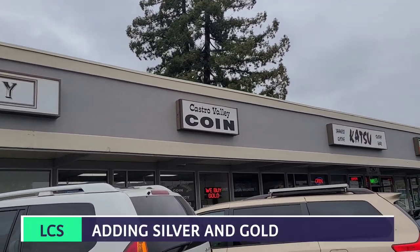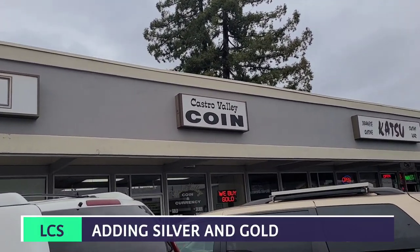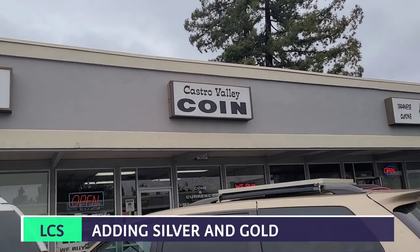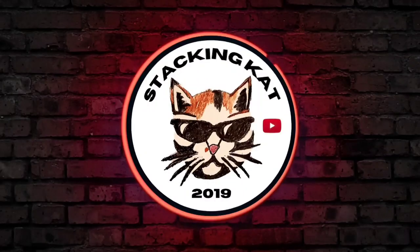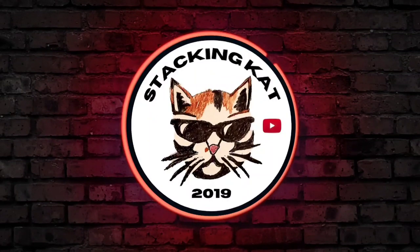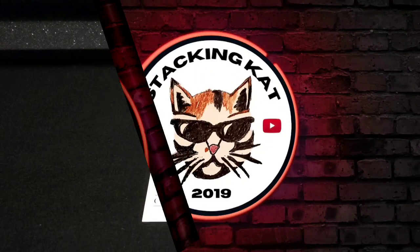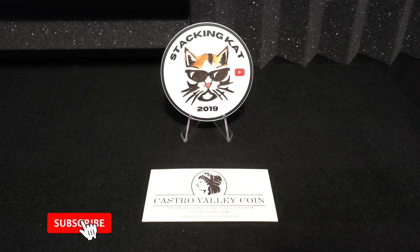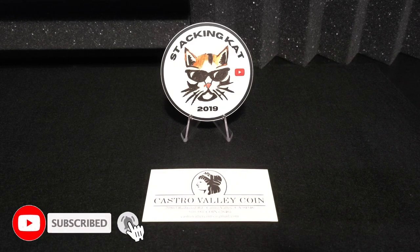I just got here to my local coin shop. I'm about to go inside to see if I can add some silver and gold to the stack. Hey there everyone and welcome to the Stacking Cat channel where I talk all things silver with a little bit of gold.